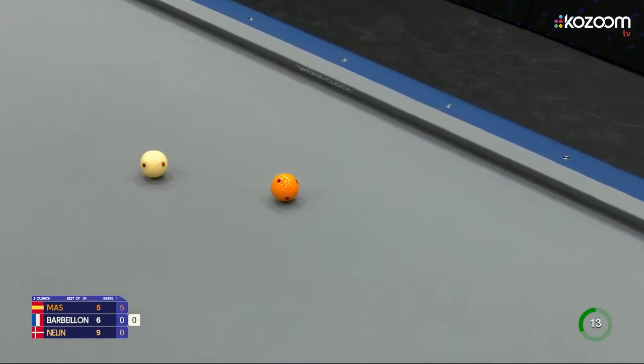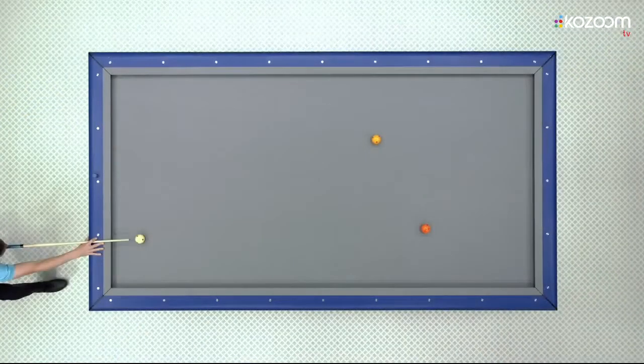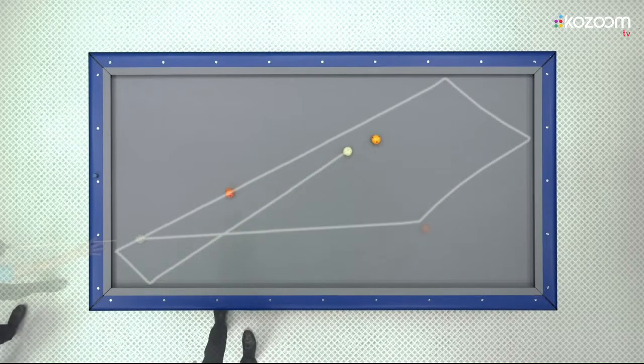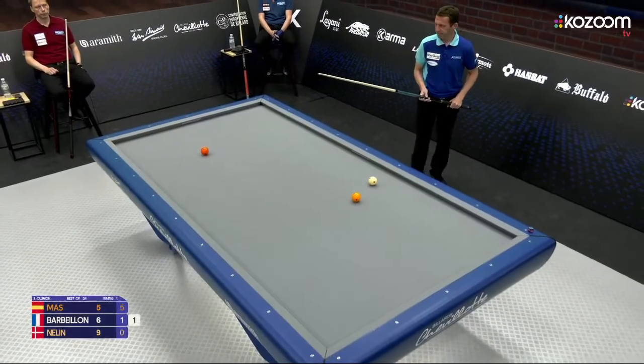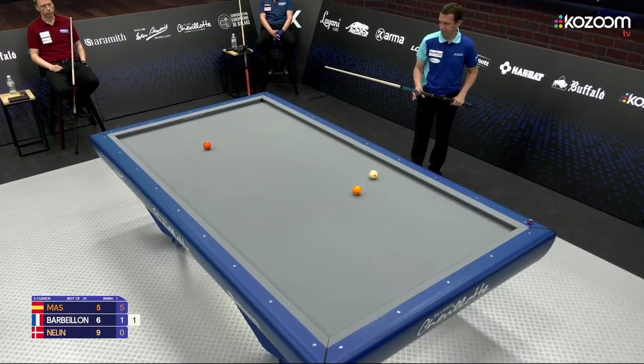One of his best shots in this match. Unfortunately, I think he hit that yellow ball exactly wrong. Is there such a thing? I will ask the native English speakers — can something be exactly wrong? Anyway, that was how I think he hit that yellow ball.